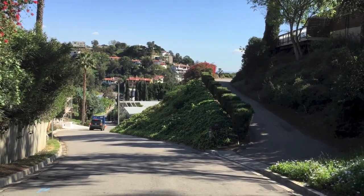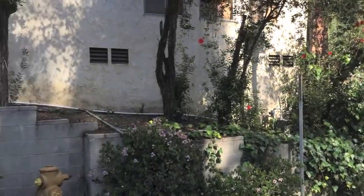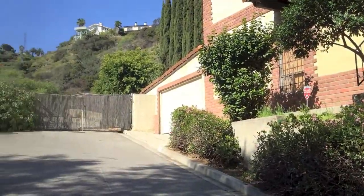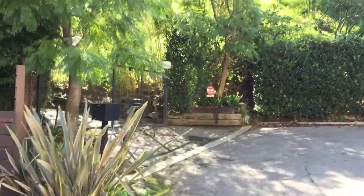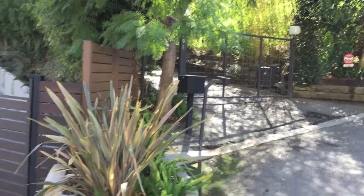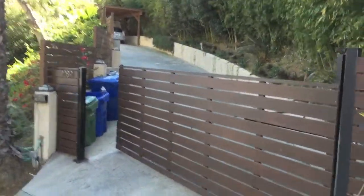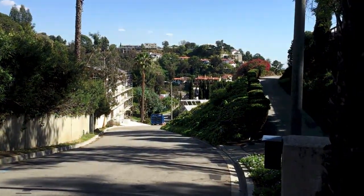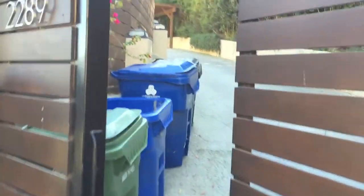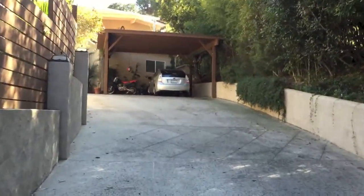We're here outside Chelan Drive, looking at the view and the area. We're at the end of the cul-de-sac, and that driveway there goes to the other house. But here is the driveway for the Chelan house that we're looking at today — that's back down the cul-de-sac. Alex and Veronica, we're now walking up the driveway towards the house.